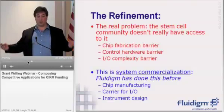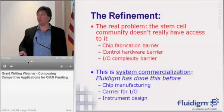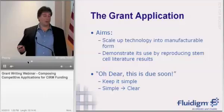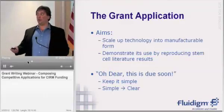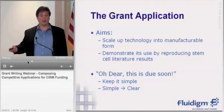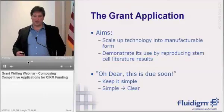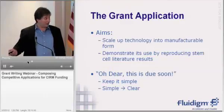We said: we're going to take this and make it more commercial — put it in a space where it's available to the stem cell community. That led right into our specific aims: we want to scale up the technology into a manufacturable form. And because this had not been done in the original paper, we want to demonstrate its use by reproducing stem cell literature results. So we weren't trying to innovate on the biology in particular, but rather take the technology and turn it into a manufacturable form and demonstrate its use doing experiments that other people have already done.